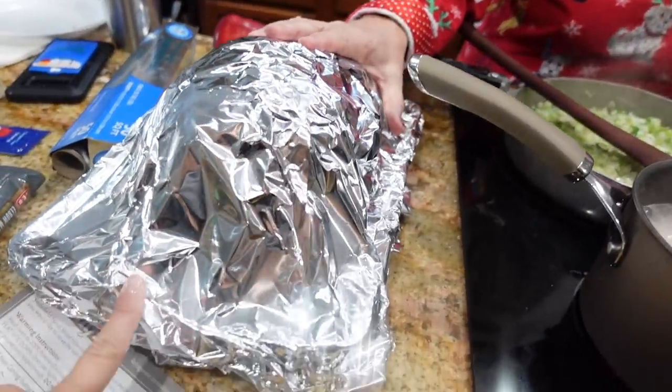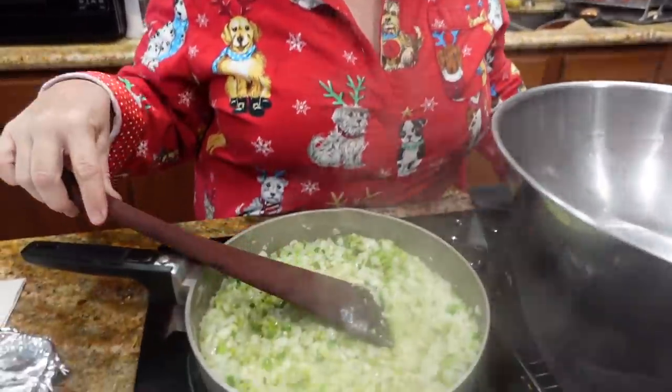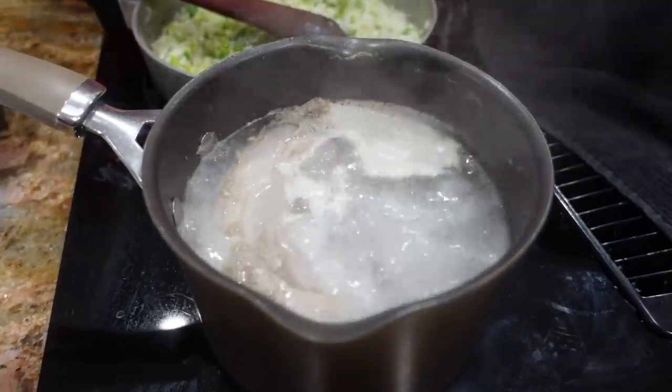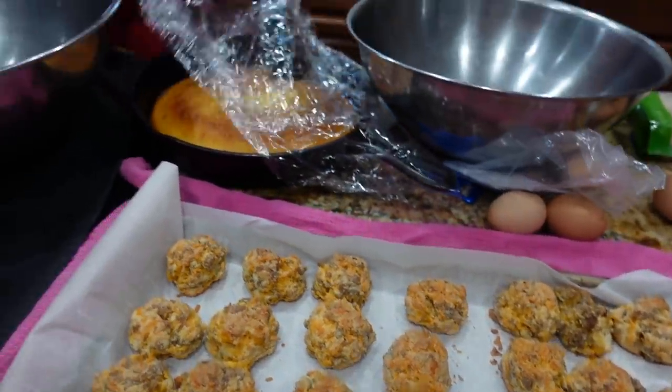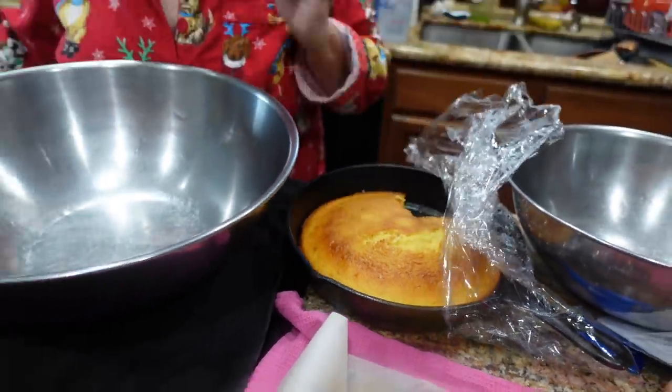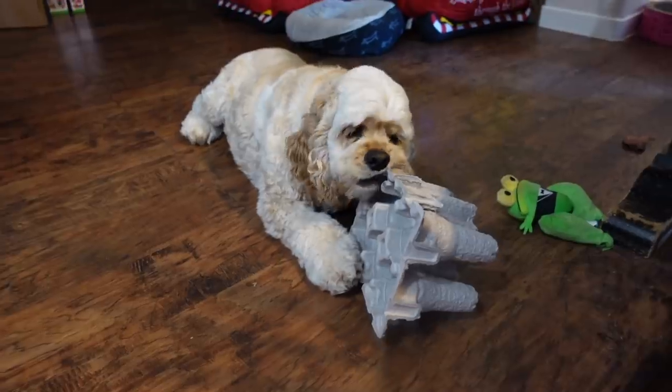Good morning everybody, Merry Christmas from the Salome household! Wrapped in aluminum foil is a ham ready to go in the oven, and I am making cornbread dressing right now. I've got my Cajun Trinity cooking, a neck bone from the turkey boiling for broth, and sausage balls just came out of the oven — my husband was asking for them this morning. I got the cornbread I made yesterday, though it did have a big piece cut out because it was good and I wanted to eat some. We have a turkey in the oven too. Cooper is on trash cleanup duty — he's got to make sure there is no trash left unchewed.